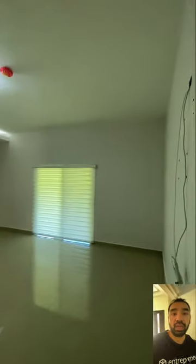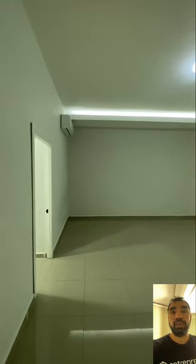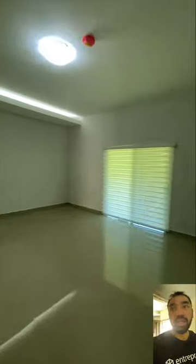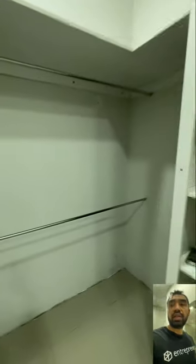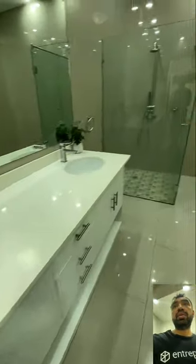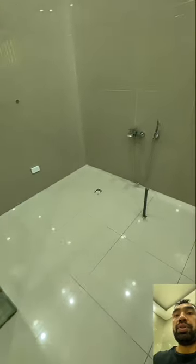This is the master bedroom — very big, gives you all the space that you need. That door over there takes you to the terrace. Check out this walk-in closet — for him and for her. The bathroom is a nice size, and they had space for a bathtub but it was never put in, so it gives you space to put other things there.